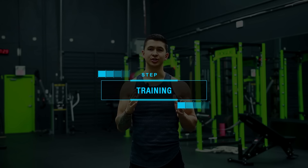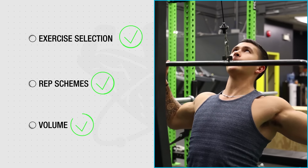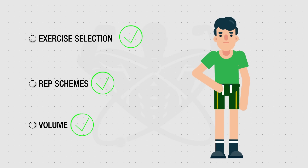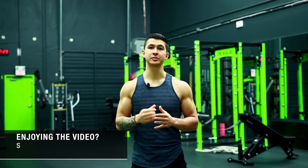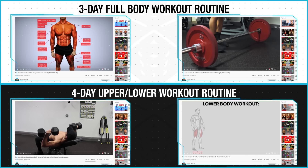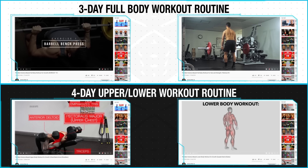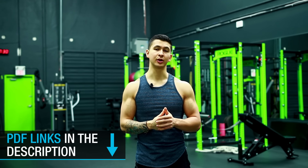The first thing you need to do is ensure that you have your training set up correctly with the right exercise selection, rep schemes, and volume to maximize your efforts in the gym. Most skinny guys who struggle to put on size just don't have these variables down and use sub-optimal approaches. So I'd recommend starting with one of my free workout routines — there's a three-day full body and a four-day upper lower routine, with downloadable PDFs linked below.